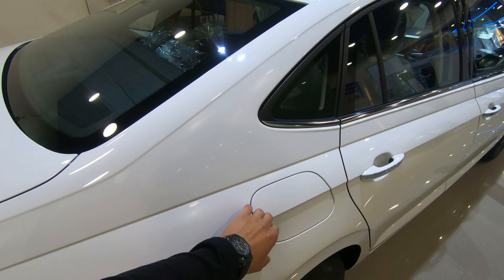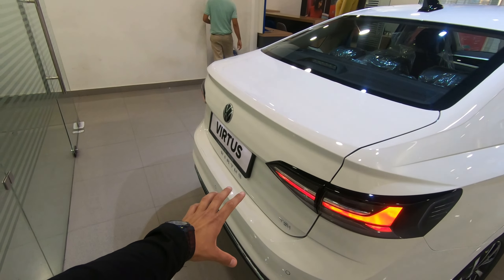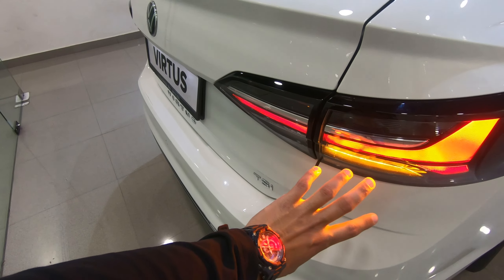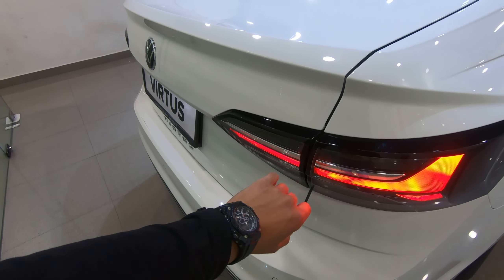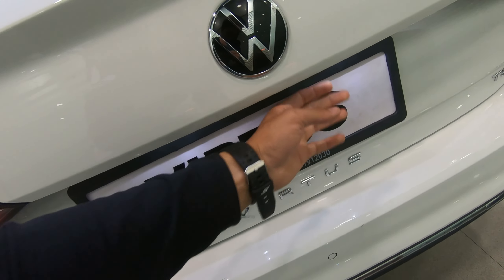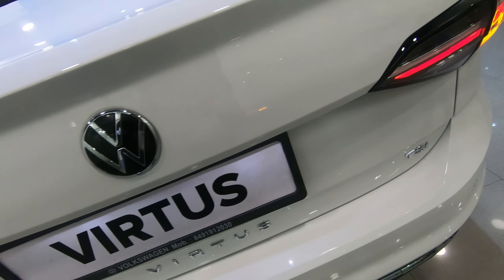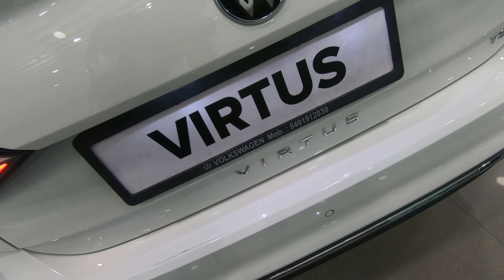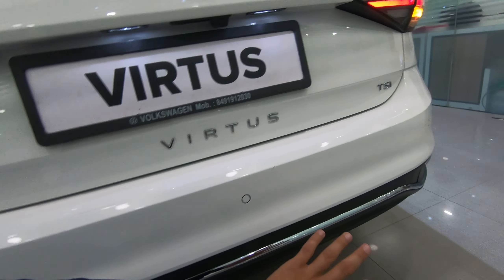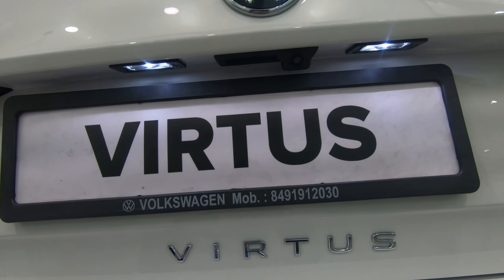You can see the fuel tank opener and the fuel tank capacity is 45 liters. Looking at the rear profile, you can see the LED tail lamp which is designed very well. You can see the Volkswagen logo, the number plate light, the TSI branding, and the Virtus badge. The sporty bumper has parking sensors and a rear camera, which is very good quality.